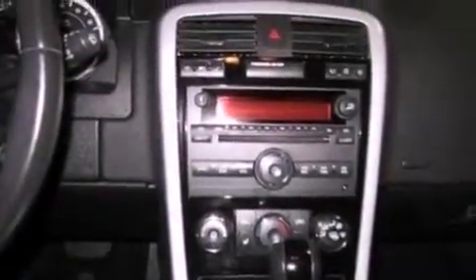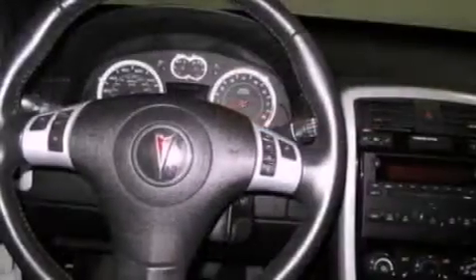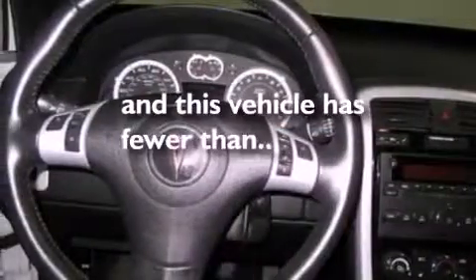Also included are a rear spoiler, OnStar, a CD player, and this vehicle has fewer than 70,000 miles on the odometer.